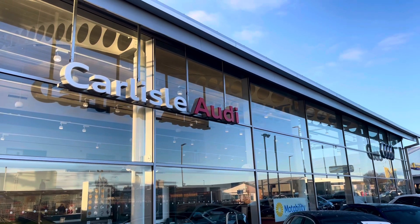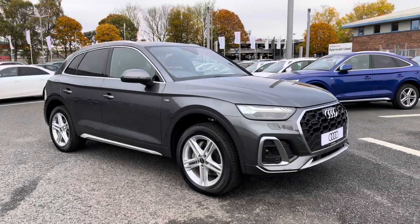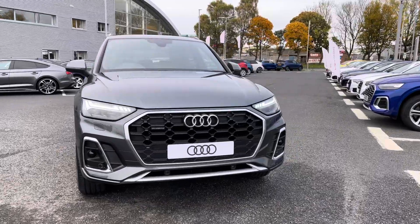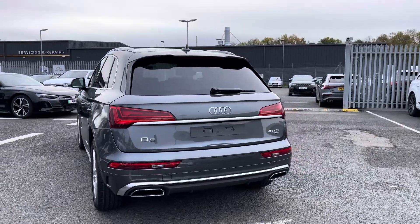Hello, my name is Matty from Carlyle Audi and today I'm going to be taking you around this brand new Audi. Here we have a brand new Audi Q5 S Line Quattro finished in the very stylish Daytona Grey. It's a 2 litre diesel sporting the S-Tronic gearbox, drives fantastic and certainly does look the part.